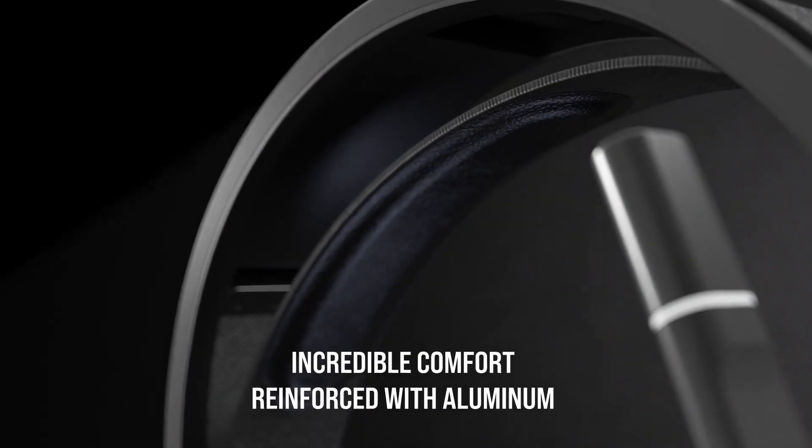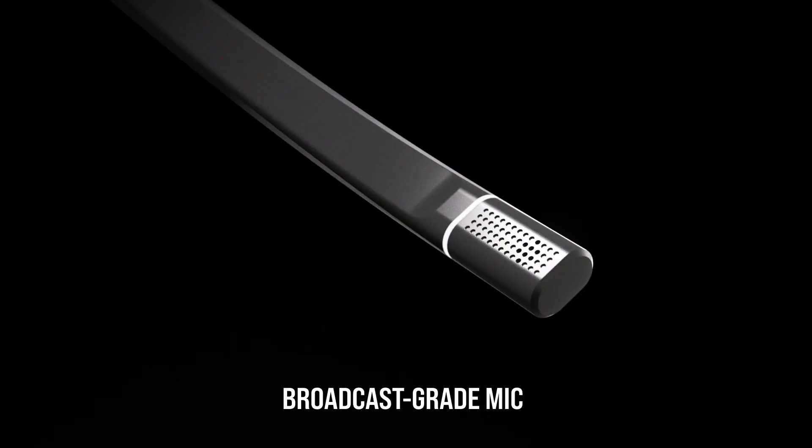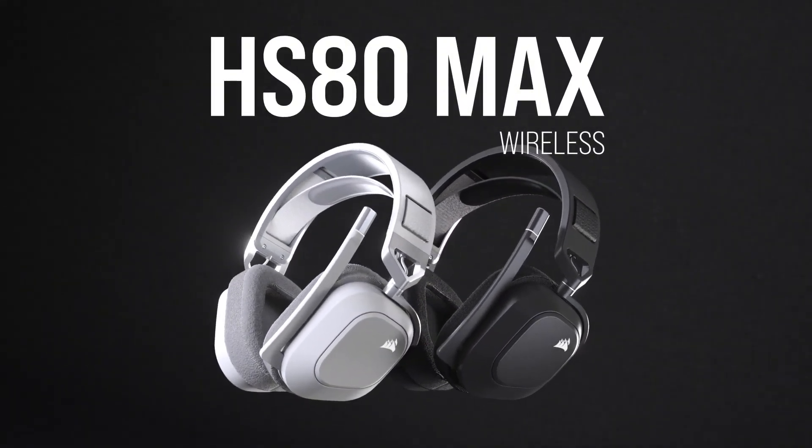This headset features great all-around sound quality for gaming, music, movies, and more across a variety of platforms. It is an incredibly comfortable headset that can be worn for hours on end, thanks to its floating headband design and breathable earcups.